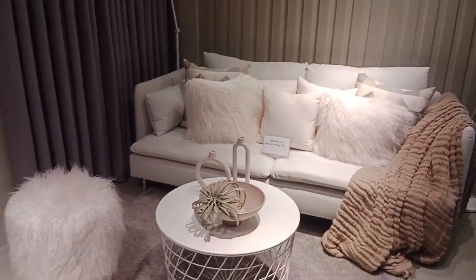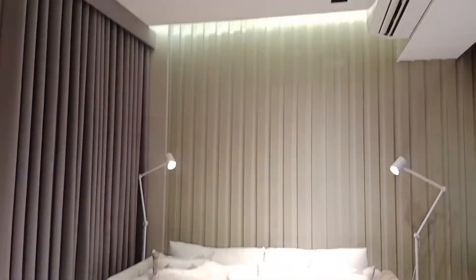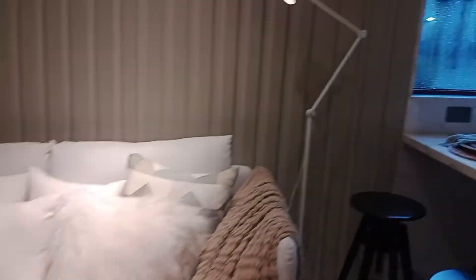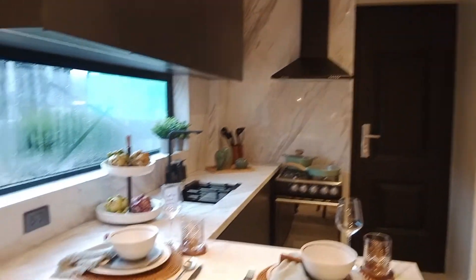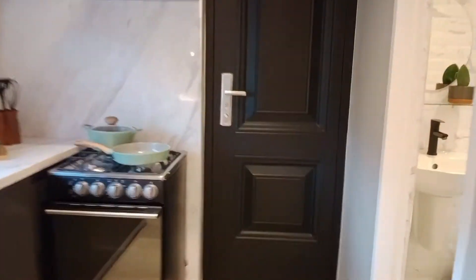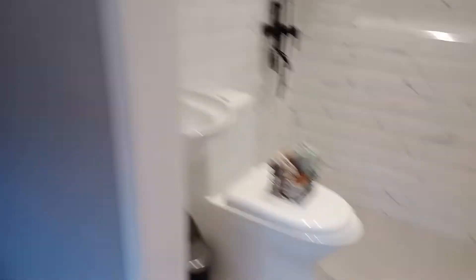So pagpasok nyo pa lang po, ganito na yung bubungad sa inyo — ito na po agad yung kanilang sala. Ito naman po yung kanilang kitchen. Ito po yung kanilang bathroom sa first floor. At ito rin po yung back door katunod sa kabilang pinasukan natin.